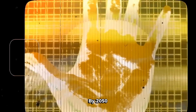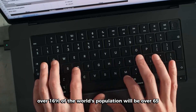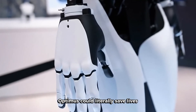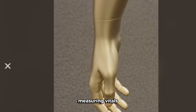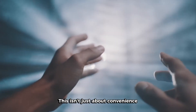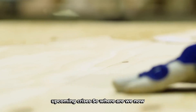Let's talk about healthcare for a second. By 2050, over 16% of the world's population will be over 65. We're facing a massive shortage of healthcare workers. Optimus could literally save lives by delivering medication, assisting patients, measuring vitals, and working 24/7 without getting tired. This isn't just about convenience — it's about solving one of humanity's biggest upcoming crises.